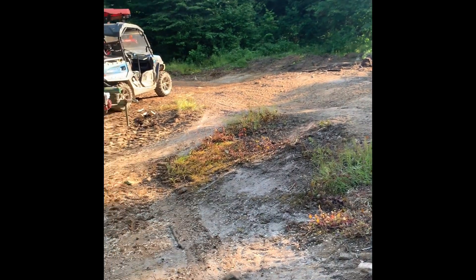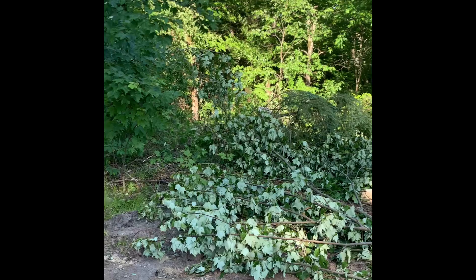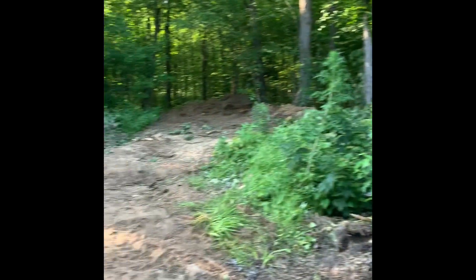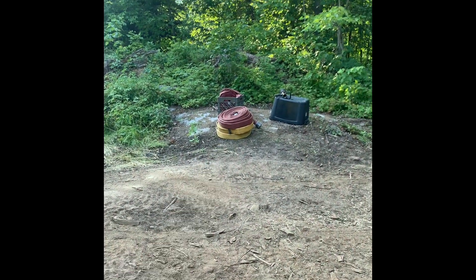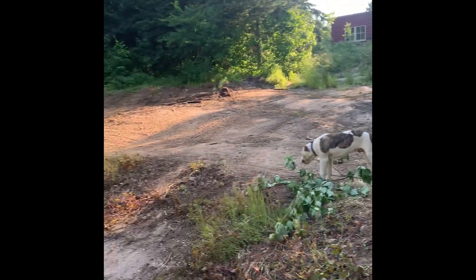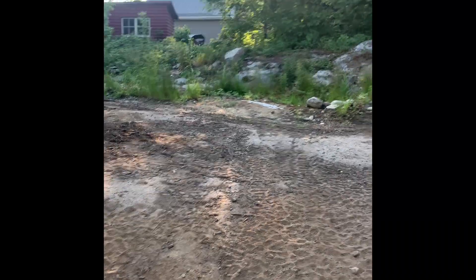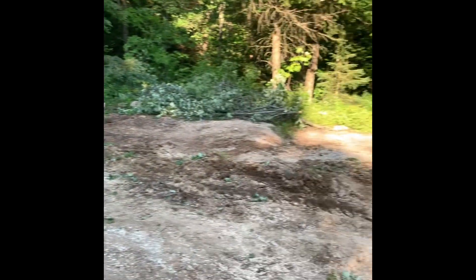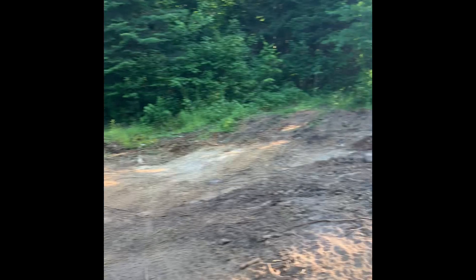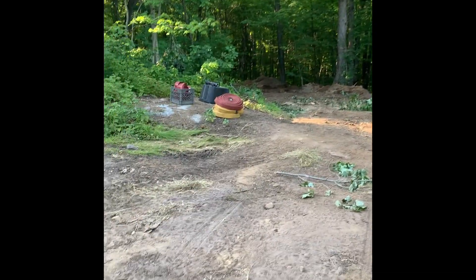Hottest day of the year so far, feels like 40 Celsius. Cleaning up some trees on our build site, getting ready to wash the rocks off with some water from the creek. Yeah, we took a lot of breaks today, it's pretty warm. Got the trees all cleaned up, and maybe tomorrow we will get the hose and the pump in and wash these rocks off and see what we have.